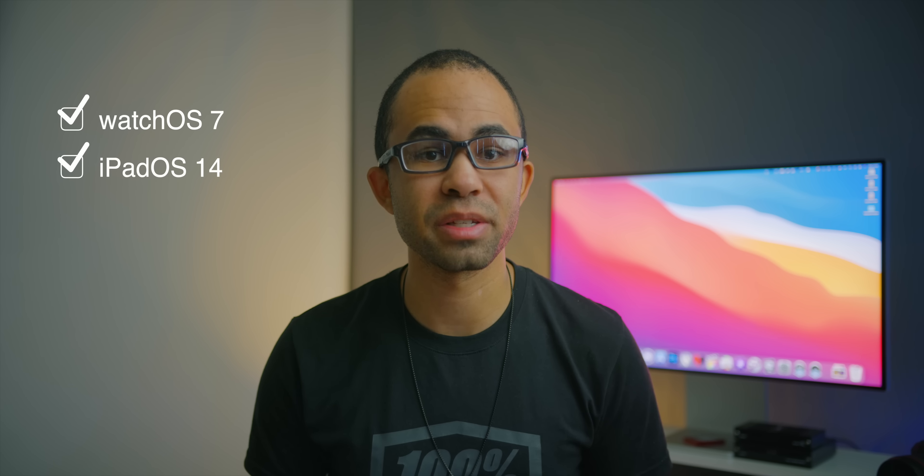This video is going to be on the shorter side of things just because of the nature of this update, but just to let you all know, we did see other updates for iPadOS, watchOS, and tvOS. Now let's dive into beta 8 and go over what you should expect in the next few weeks from iOS 14.